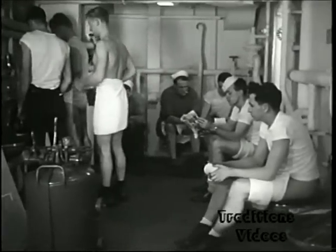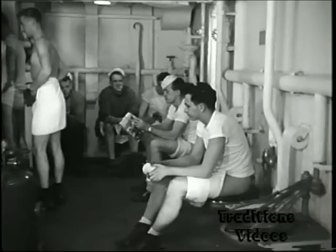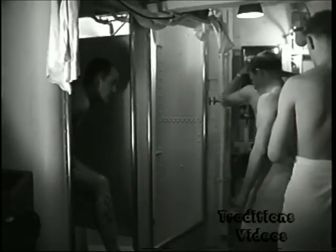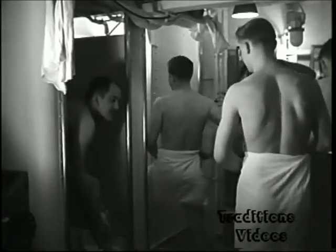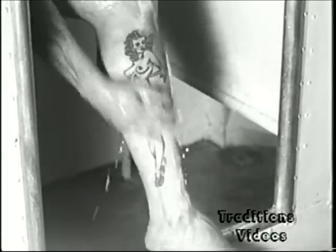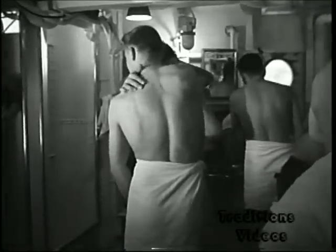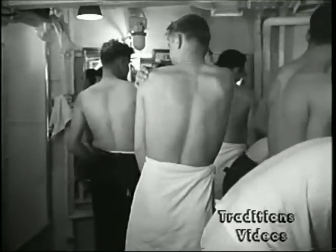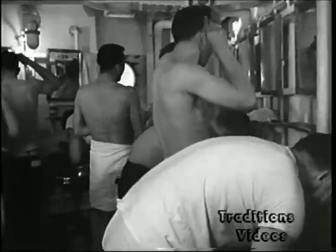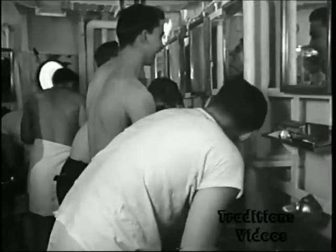Even when occupied, the after-crew's head is considered large for a destroyer and far superior to the forward-crew's head. Normally, the after-crew's washroom can accommodate the number of personnel assigned, tattoos and all. However, during periods of maximum utilization, the presence of excessive water vapor indicates the need for improved exhaust ventilation. This space serves two-thirds of the crew, and is considerably superior to the forward-crew's washroom, which was too small to be photographed.